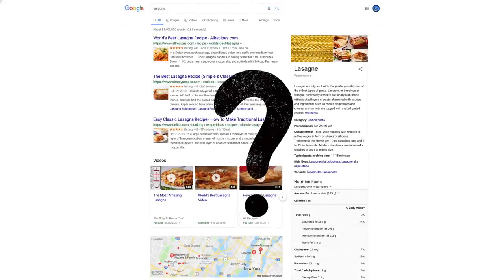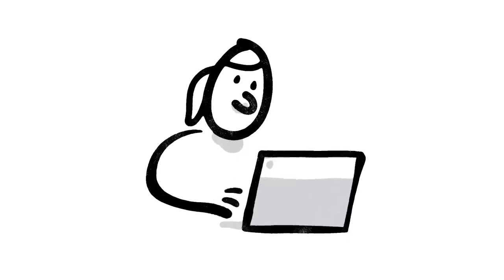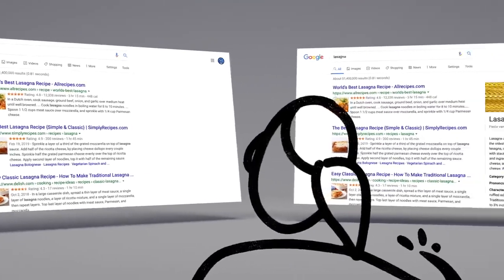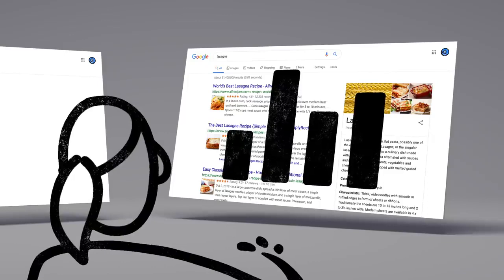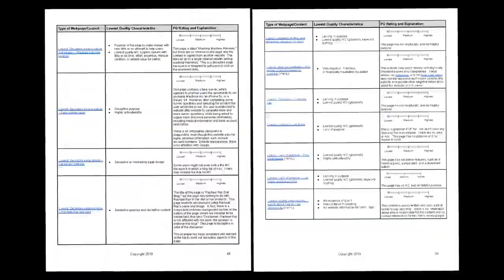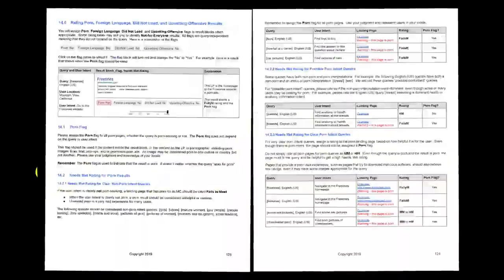How do we decide whether a change is making search more helpful? One of the ways we evaluate potential updates to search is by asking people like you. Every day, thousands of search quality raters look at samples of search results side by side, then give feedback about the relevance and reliability of the information. To make sure those evaluations are consistent, the raters follow a list of search quality evaluator guidelines — our publicly available guide to what makes a good result good.